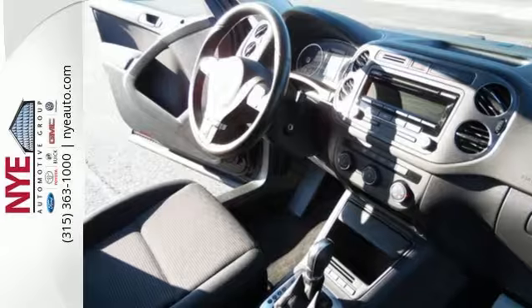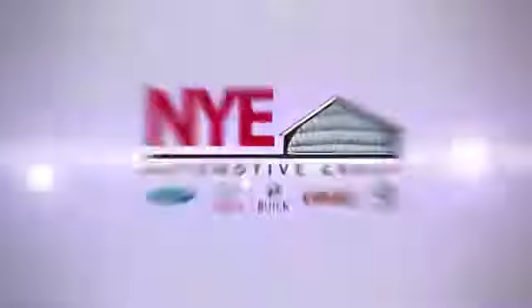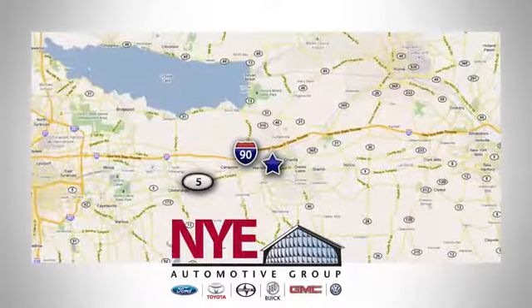Whatever your needs are, this Tiguan will be able to fill them. See it for yourself today. The Nye Automotive Group has been the premier dealership in Oneida for vehicle sales and service for over 40 years. We are conveniently located on Route 5 in Oneida.